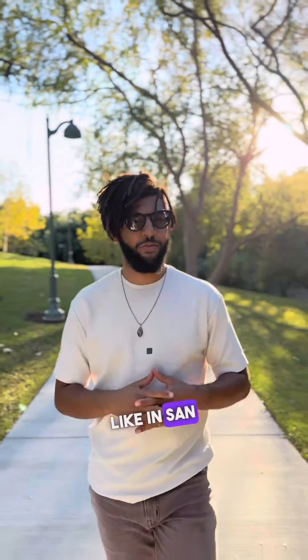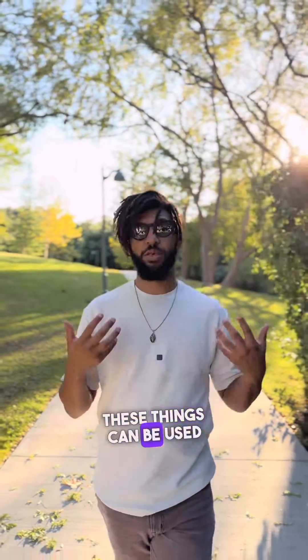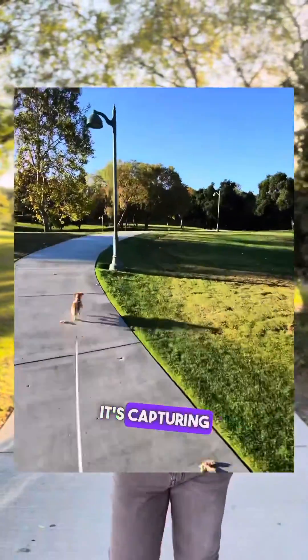Hey Meta, what's the weather like in San Francisco? Boom, you have your answer. Also, these things can be used wirelessly. I can say, hey Meta, take a photo, or hey Meta, take a video. It's capturing video. The music quality is really impressive.